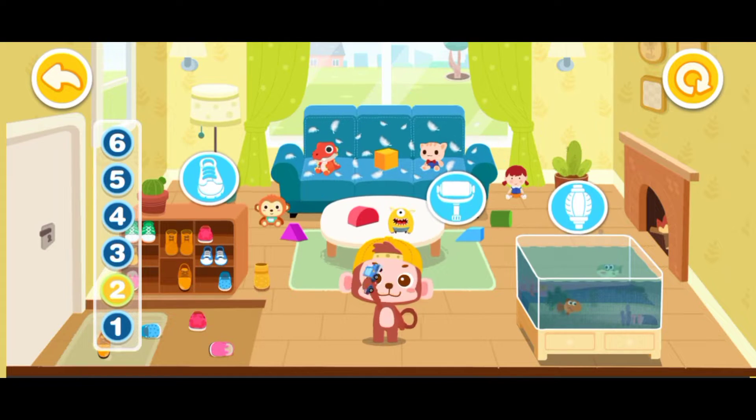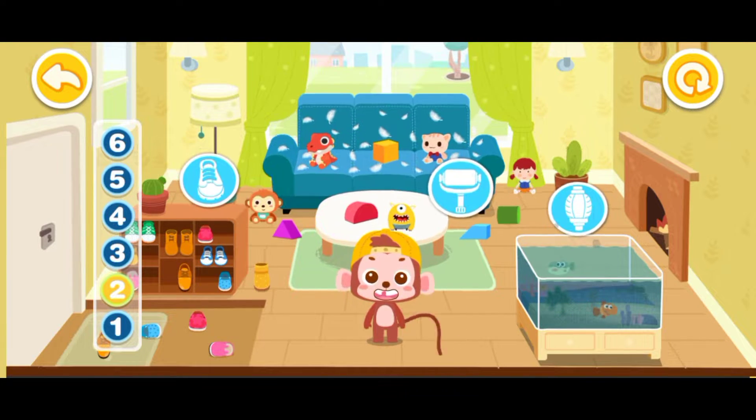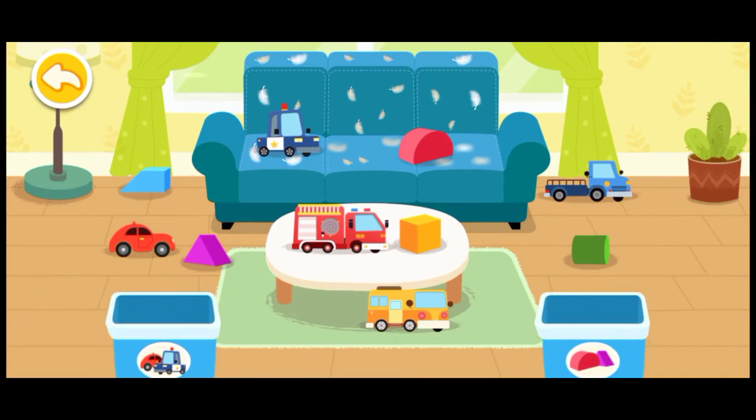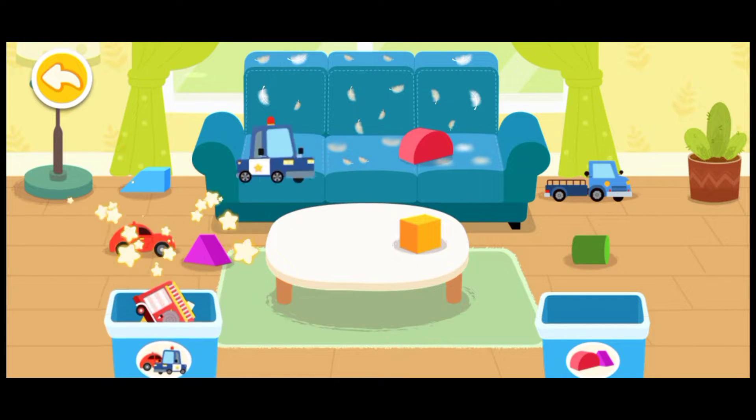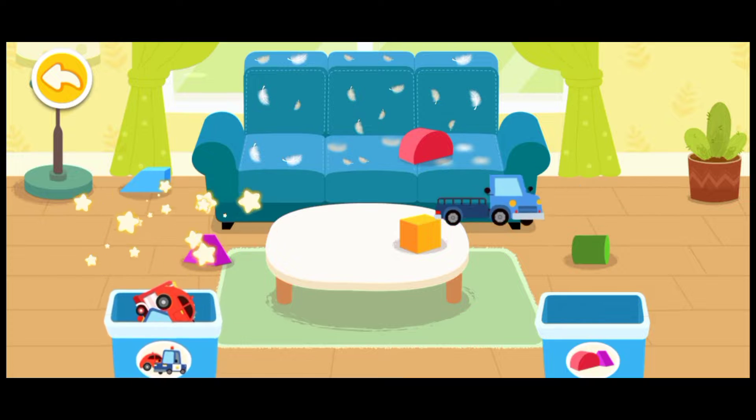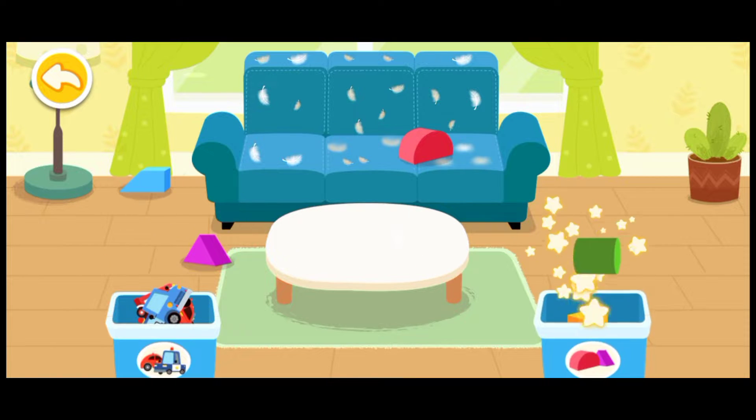It's a nice pet. Let's clean it up together. Toys are all over the place. Let's put them away. Toy car. Blocks.